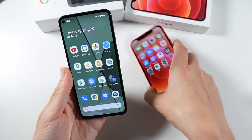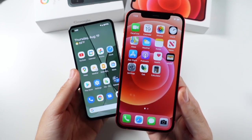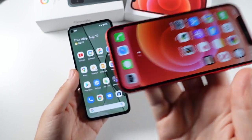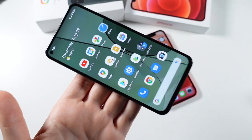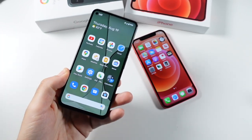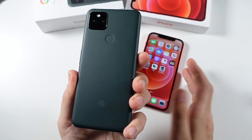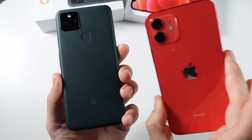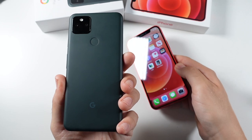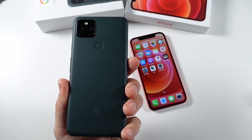The iPhone 12 is a bit lighter because it has a smaller display and smaller battery, coming in around 164 grams. The Pixel 5a 5G is also pretty lightweight for the size of its display. The Pixel does have IP67 dust and water resistance — something you didn't see on some earlier Pixel devices. The iPhone 12 has IP68, so it's a little better there, but we're talking about twice the price for one IP rating better. I'm not sure I'd pay extra just for that.